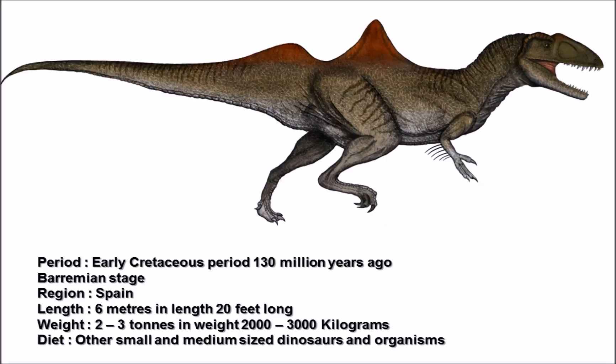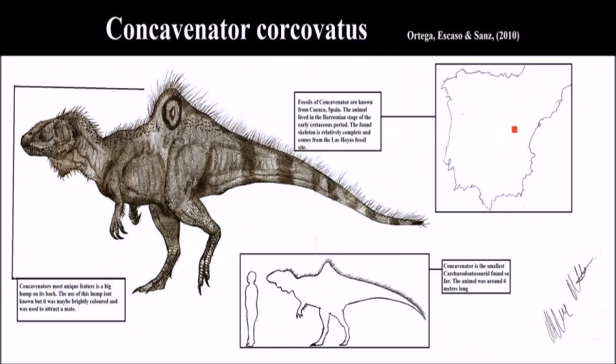Concavenator was actually found at the Las Hoyas fossil site located in Spain, near the city of Cuenca, from which it gets its name — 'a hunter from Cuenca.' As you might expect, Concavenator was a carnivore judging by its large teeth and athletic build, and it would have hunted other dinosaurs and prehistoric creatures in the area. Here we have a lovely infographic showing where Concavenator corcovatus was found within the world at the time — located in the region of Cuenca, Spain.